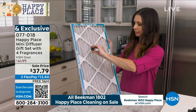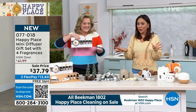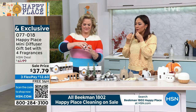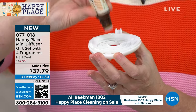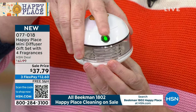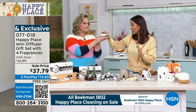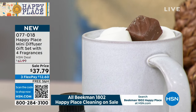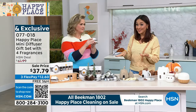My husband just called and said, 'Can you get something that makes the house smell good?' — we're having people over this evening. A scent can be a memory; it can trigger a memory, remind you of a time, a place, a person, or a feeling. It is so powerful. Whether you want your first dabble into essential oils or you already love them — these are scents you're not going to find anywhere else. This is a Happy Place exclusive. Brand new, nobody has ever seen this before.